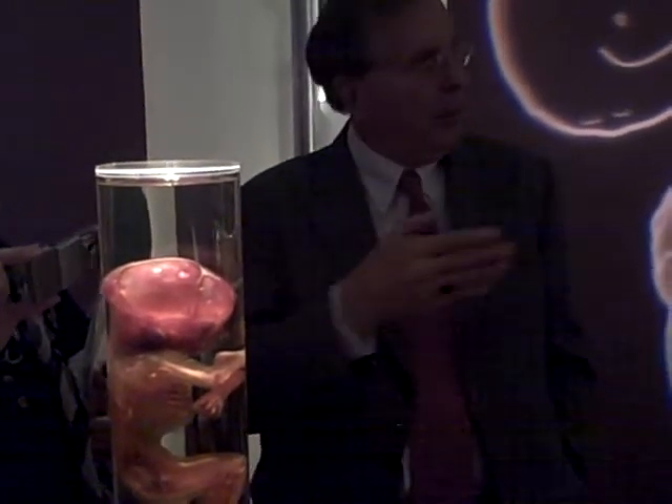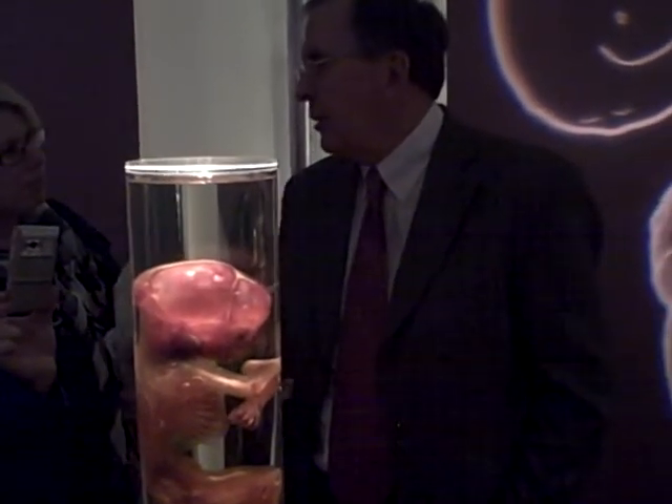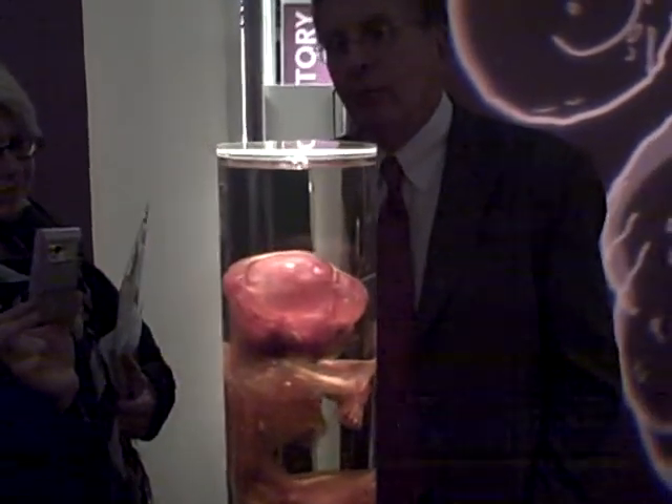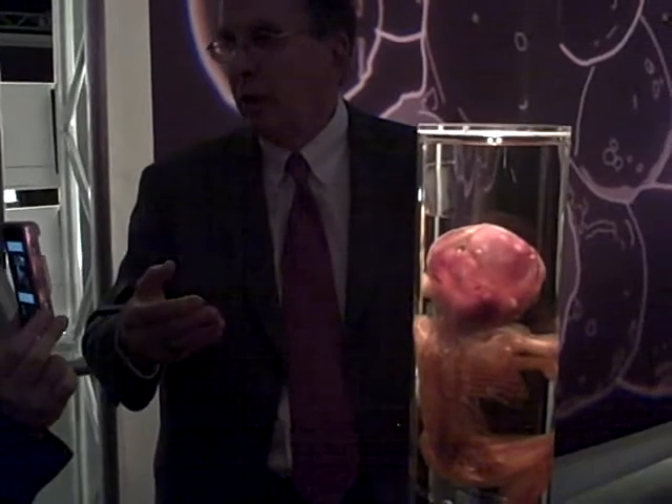You can see that sequentially, beginning with a younger fetus and working up through an older fetus. It's amazing how much you can actually see of bone development as the fetus gets larger and larger.